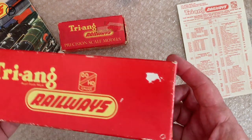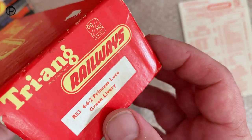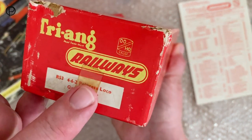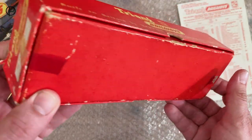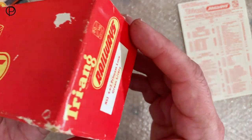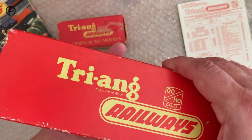So, Triang Railways box in fairly nice condition. R53, 4-6-2 Princess Loco, green livery. Let's look at the other end — it's been beaten a little bit more here, on and off shelves perhaps. There's some tape there. So that's what the box is for, to protect the model. There's no pencil marking for a price on the model here, so we can't cross-reference it with the price list.